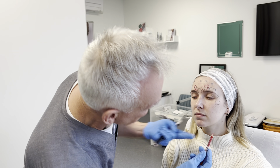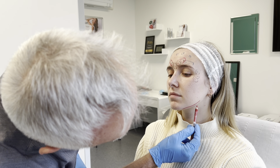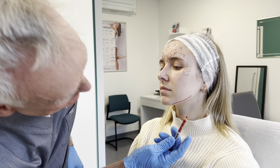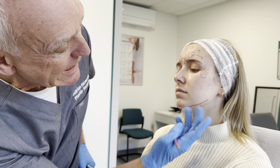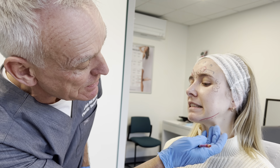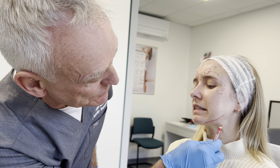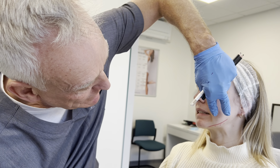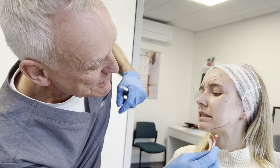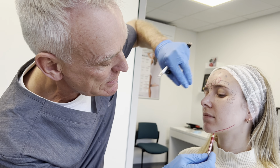What we can use botulinum toxin for is just under the jaw here. So there's Sarah's jawline — three little injections there to relax the muscle. If you just show me your lower teeth — see that muscle there? That's called the platysma. When that pulls down, if we give three injections here, we in fact lift up this area.